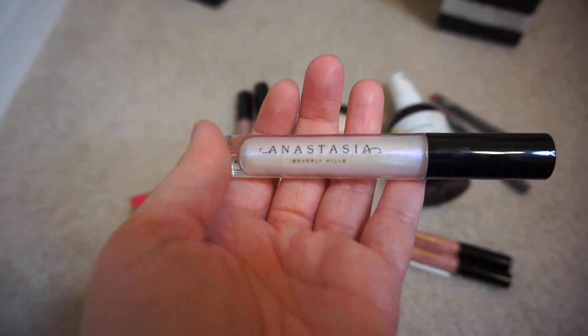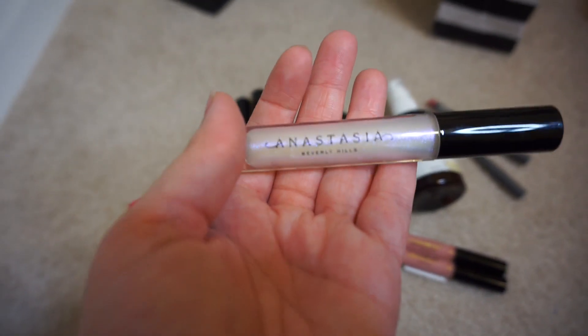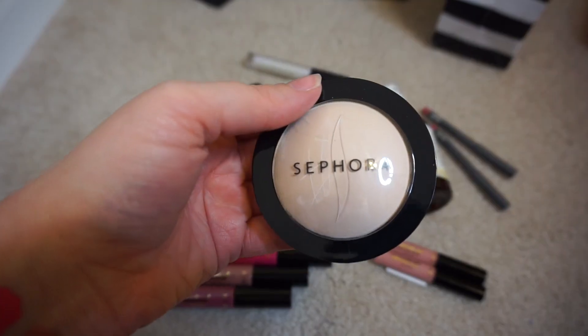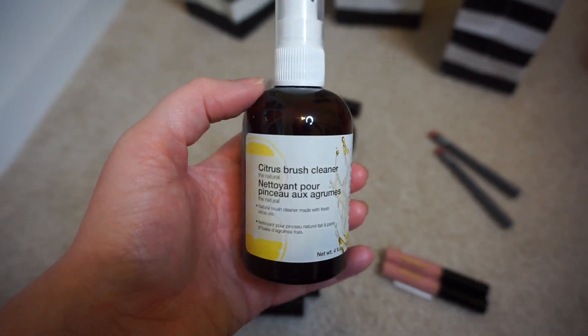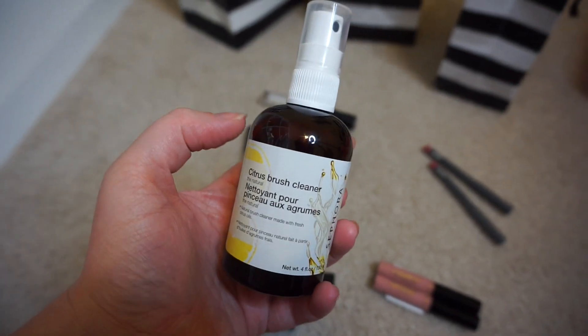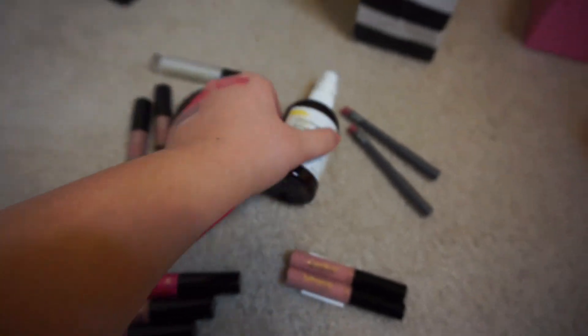I got the Anastasia Beverly Hills gloss in Moon Jelly, which has that little purple fleck - it's so pretty. I got the Sephora Collection Micro Smooth Powder in the shade Light to set my makeup. I also got some of the citrus brush cleaner just for a quick brush cleanse, because I always deep cleanse and never really quick cleanse, and it's getting super time-consuming.